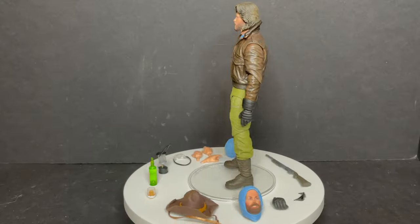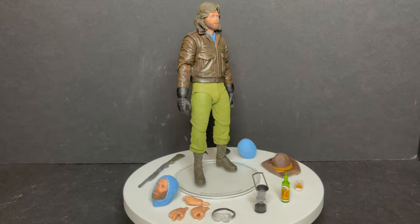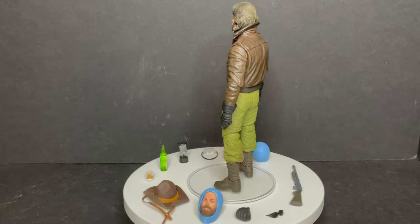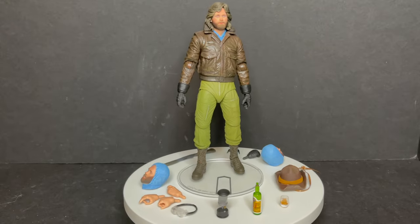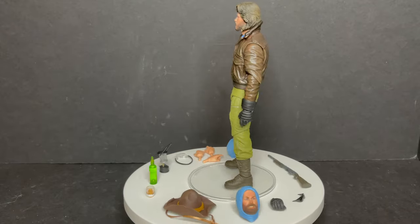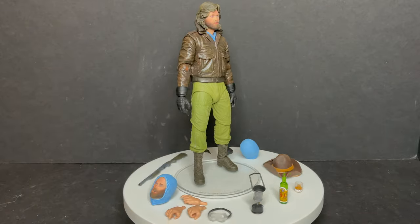Here's RJ MacReady — Kurt Russell — out of the packaging. The thing I love best is the amount of accessories that this figure comes with. You can achieve a dozen different looks straight out of the movie, and that's just the attention to detail that we love from NECA.